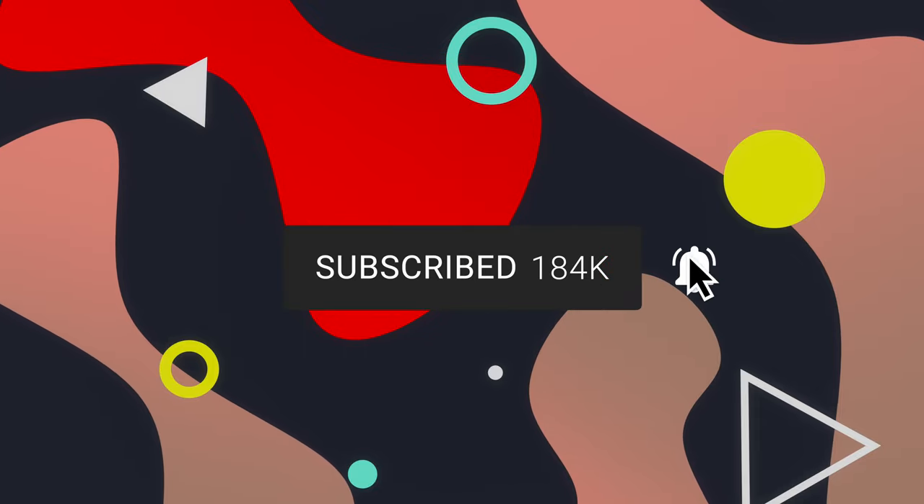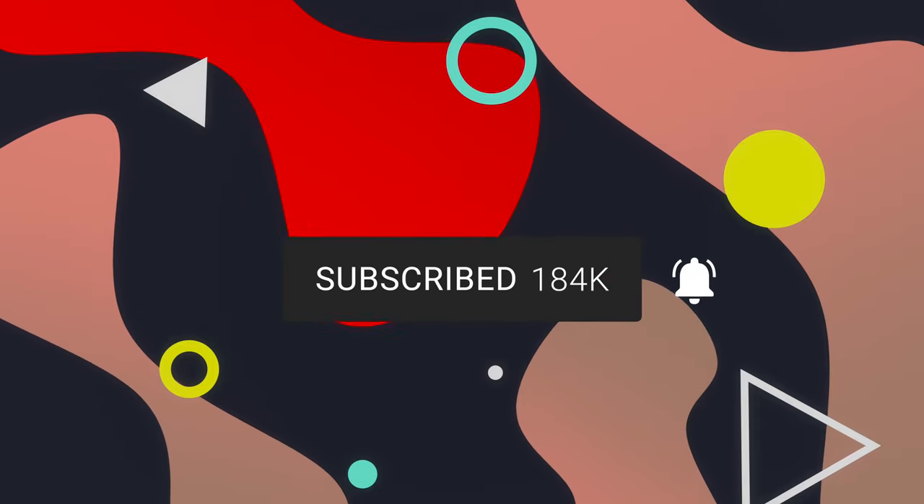Before I get started, help me reach 200,000 subscribers. We've been stuck at 180K for the longest, so let's make it happen, please.